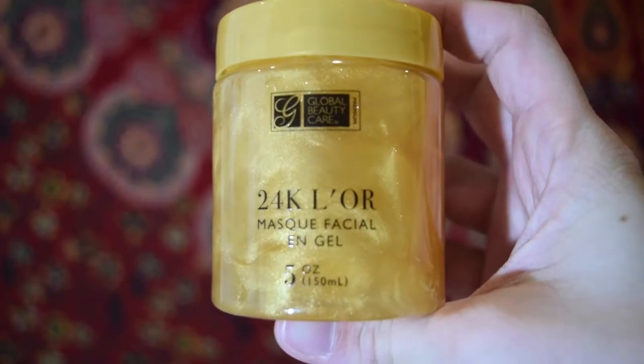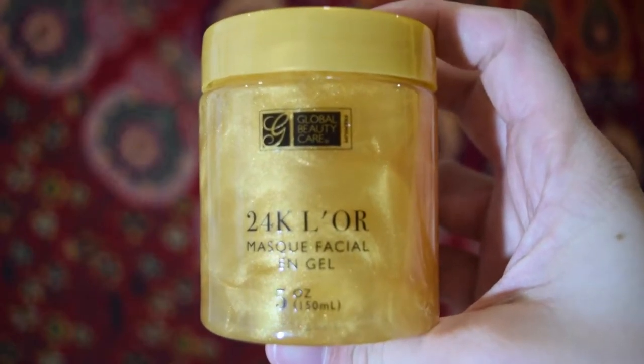I don't really know about this one — it doesn't really do much to be honest. It's the Global Beauty Care 24 Karat Gold Gel Face Mask. I only used it once. It's supposed to help with fine lines and wrinkles. We thought it was going to be more gold on your face but it's more clear and just kind of sparkly.